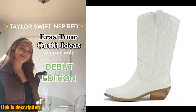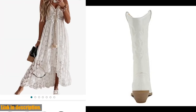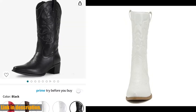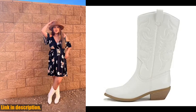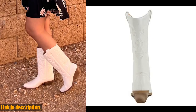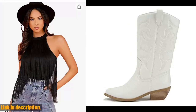Plus, the versatile brown color means they'll go with just about anything in your wardrobe. So if you're ready to add a little western flair to your look, be sure to check out the Sodorino Women's Western Cowboy Boots. You can find the link to purchase them in the description below. And while you're at it, don't forget to subscribe to our channel for more awesome reviews and recommendations. Thanks for watching, and happy boot shopping!